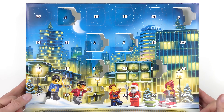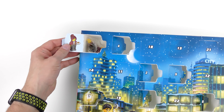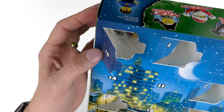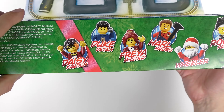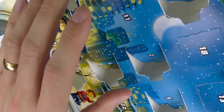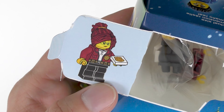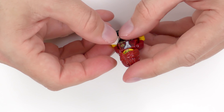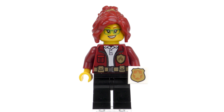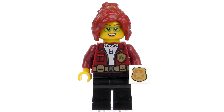Next we have the LEGO City Advent Calendar — and we are of course into double digits. Let's crack open door number 10 and we've got a minifigure. This is a cop of some description. We do have the details on the end here — that is going to be Freya McLeod. Actually a really good looking minifigure. So after a very strong start from LEGO Star Wars, the LEGO City team said hold my beer and came up with a minifigure.